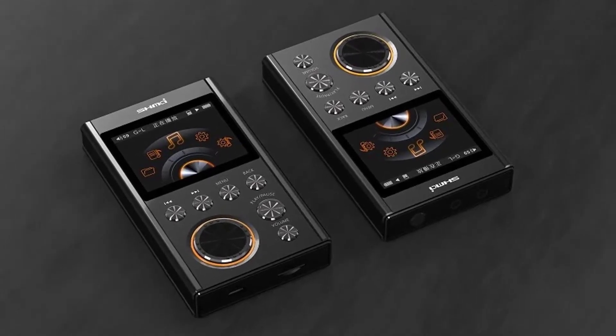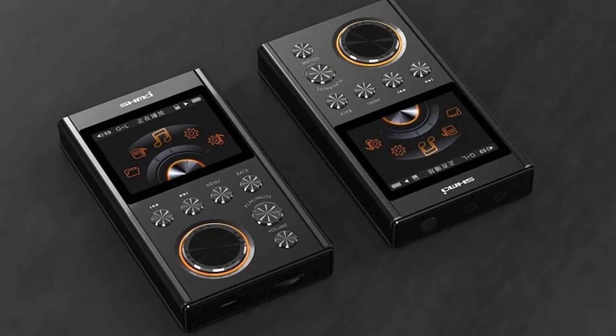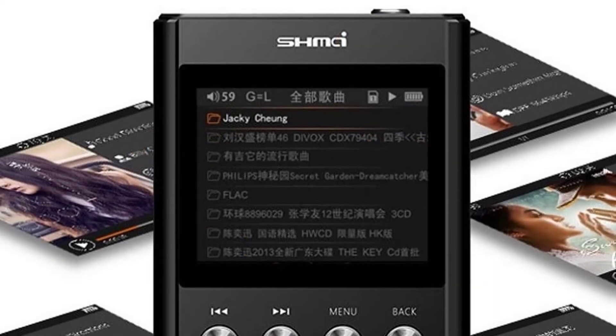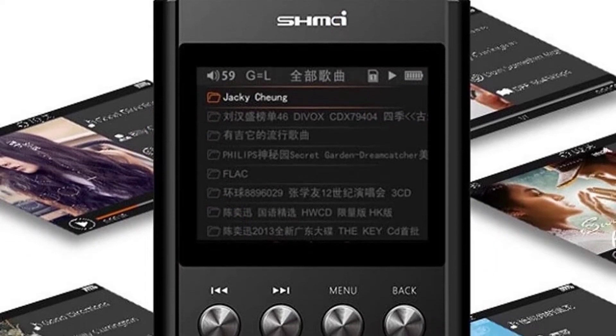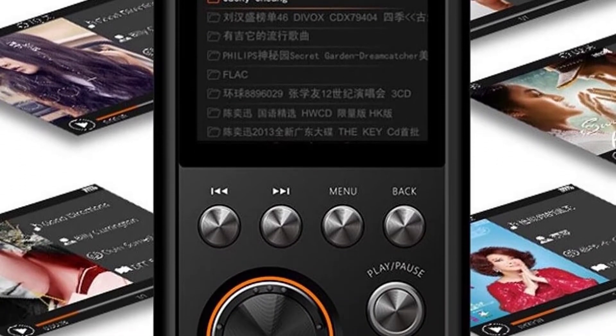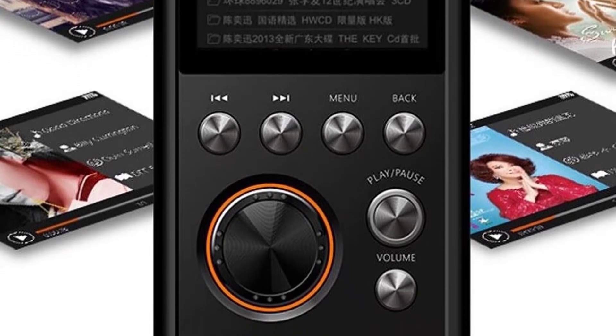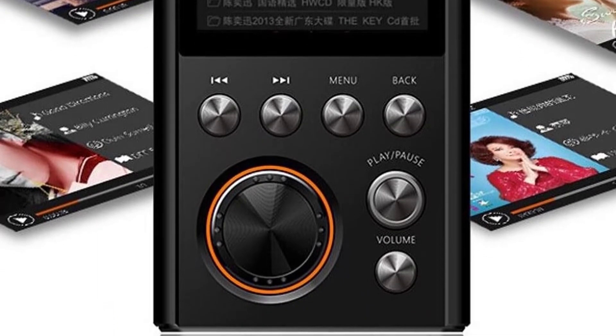SHMCI holds the most important feature for audiophiles, which is called a digital analog converter — it delivers the best sound quality. SHMCI is designed with a two-way power supply, so you don't have to worry about the battery running out during your daily music listening. The built-in battery can be used within 5 hours, and the external battery bank can be used within 12 hours.